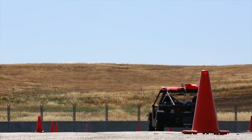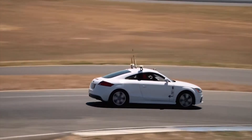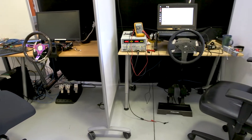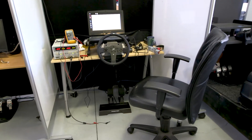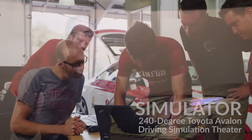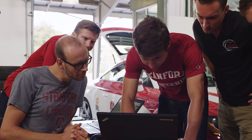Underscoring all of our research is really the question of how do we make cars safer? These are simulator stations that can be used to test out some preliminary ideas, and this is our main driving simulator — we can do a variety of experiments here that we wouldn't want to do on the real road.